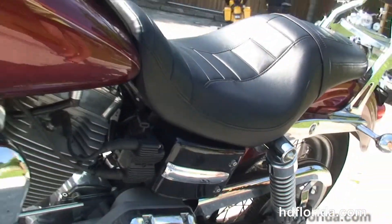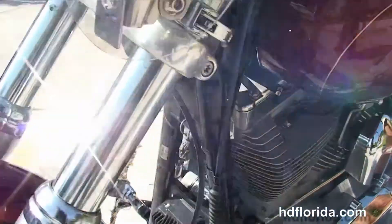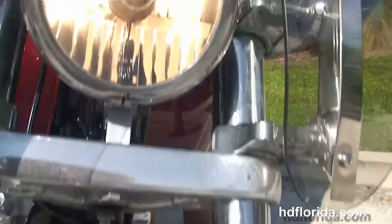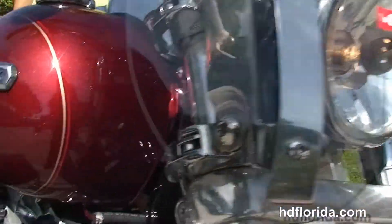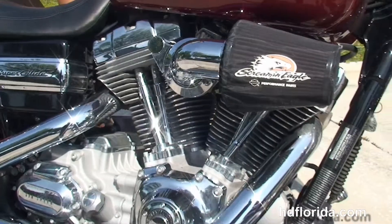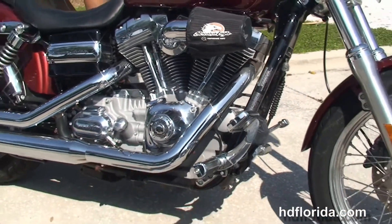This bike is in red hot sunglow, only has 4,485 miles on it, it's in stock and ready for immediate delivery. Options and accessories retail out over $2,000. We finance used Harley-Davidsons up to 72 months and be sure to ask about our fly and ride program.